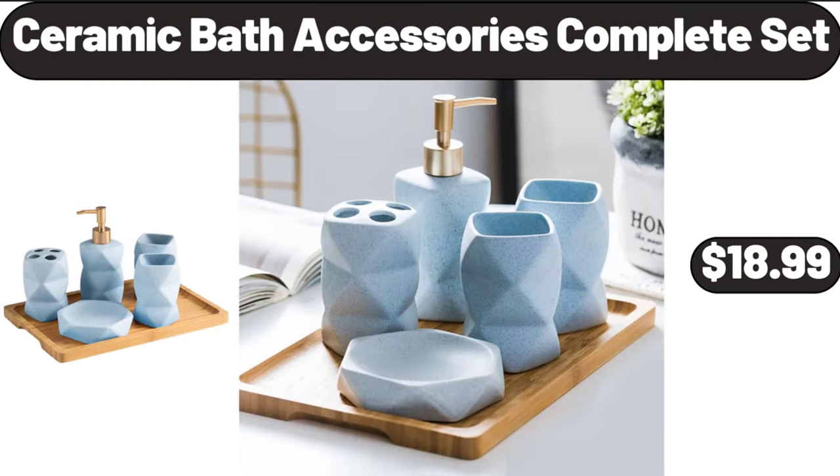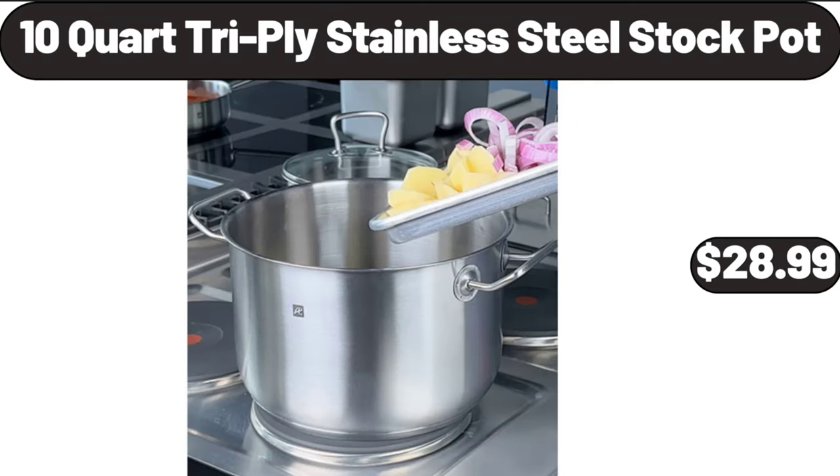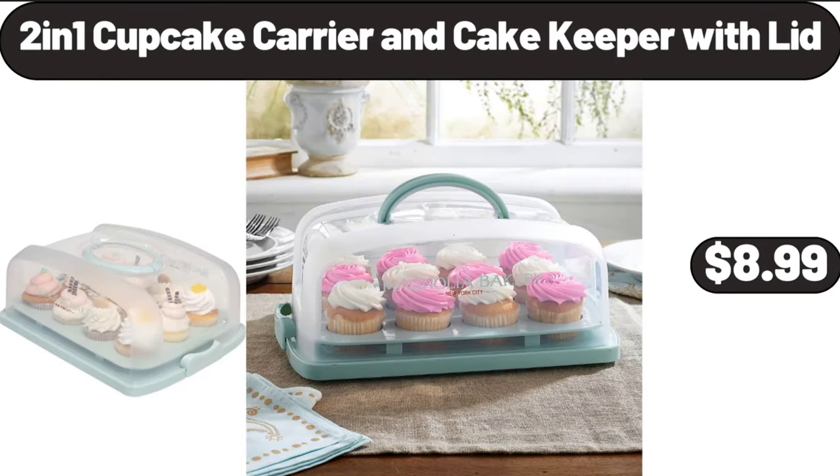Ceramic Bath Accessories Complete Set, $18.99. Green Kitchen Tools 13 Piece Set, $11.99. 10 Quart Tri-Ply Stainless Steel Stock Pot, $28.99. 2-in-1 Cupcake Carrier and Cake Keeper with Lid, $8.99.